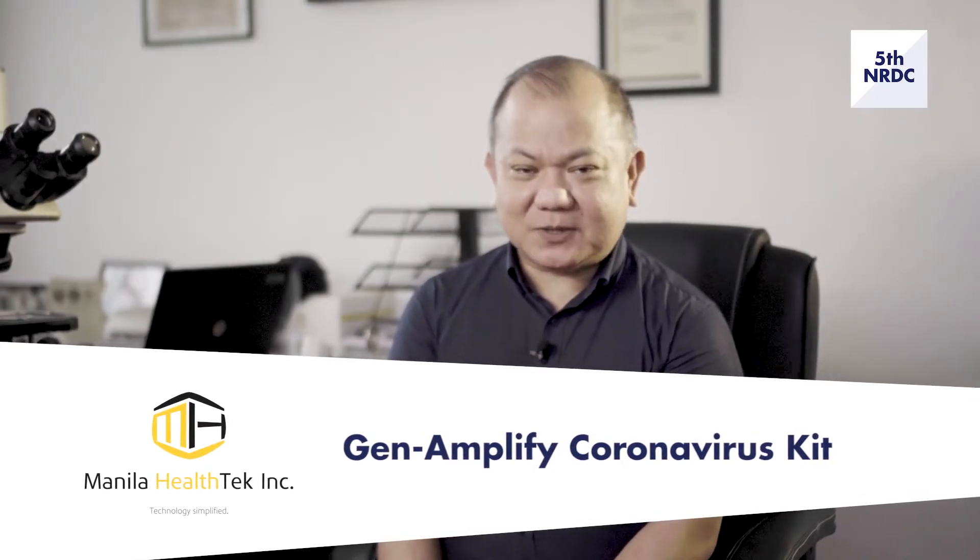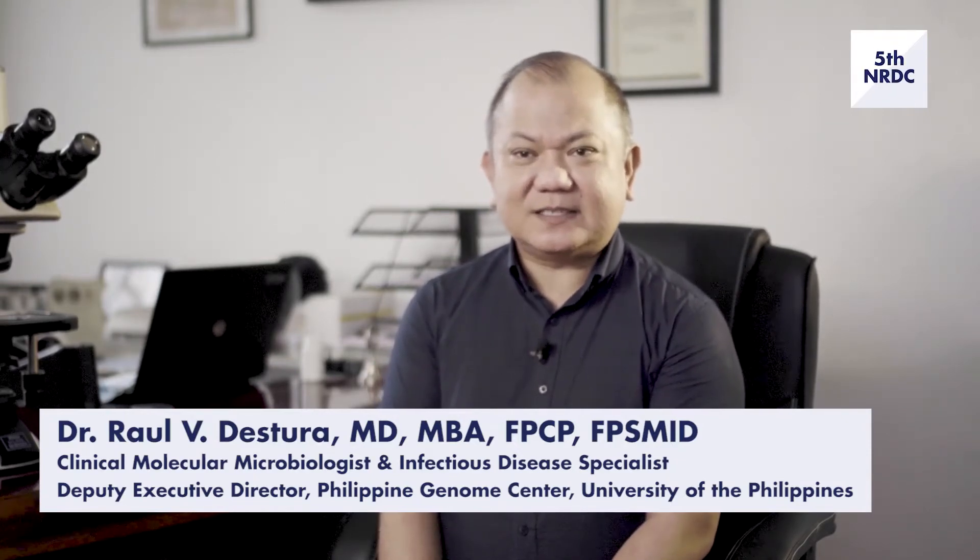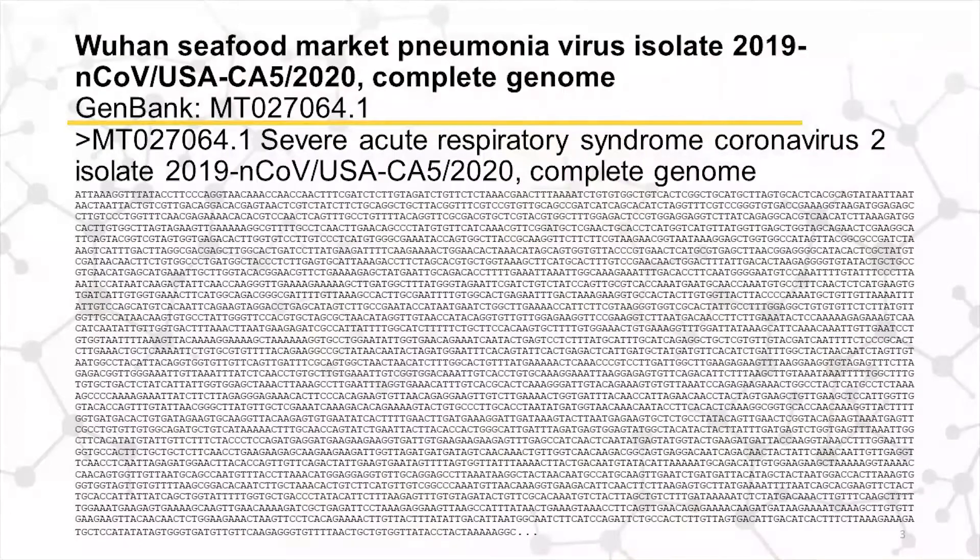Hi, let me tell you our story about the Gen Amplify Coronavirus 19 RT-PCR detection technology. It all started about a year ago, December, when the world was rocked by the appearance of a novel coronavirus in the province of Wuhan city of China. After that virus gained entry into the global community, it completely changed the way we look at ourselves, our lives, our economy, and our health sector. The problem here in the Philippines at that time was the access to technology that would allow early diagnosis of the disease.